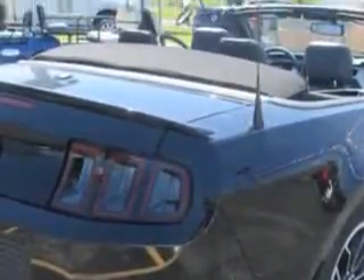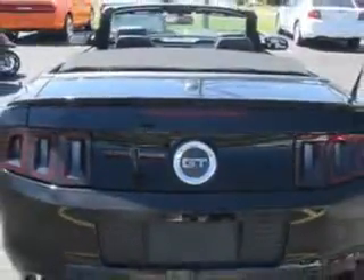Imagine driving this black 2013 Ford Mustang convertible, equipped with an eight-cylinder engine and an automatic transmission. Enjoy an impressive 25 miles to the gallon on this sports car with features like,